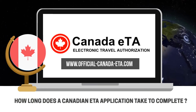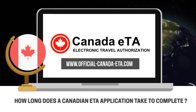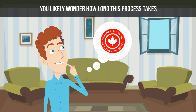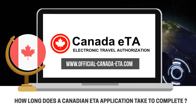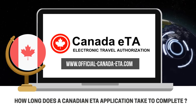How long does a Canadian ETA application take to complete? While it's not difficult to apply for an ETA, it does take some time to go through the process and receive word on whether or not your application was accepted. If you are planning to apply for an ETA, you likely wonder how long this process takes. This video will discuss the length of time you can expect to wait between starting your application and receiving approval for a Canadian ETA.